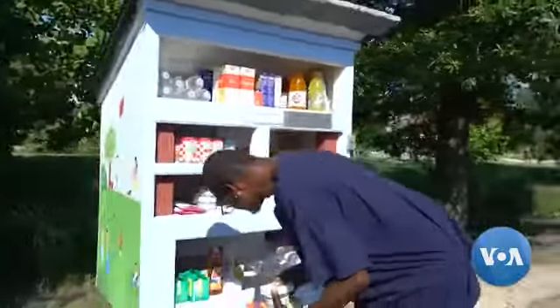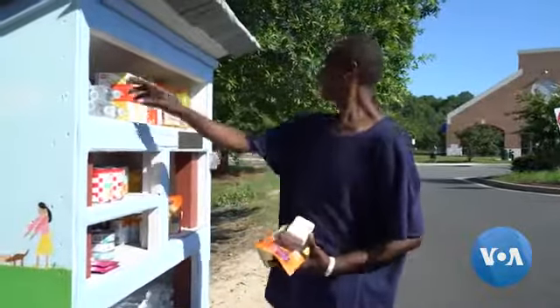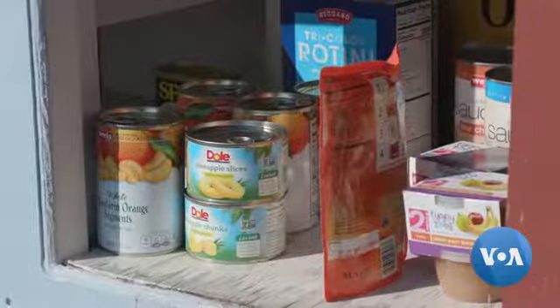Tyron, a 55-year-old handyman, comes to the Little Free Pantry at least a couple times a week when food and money run out. I saw this box here one day and I looked in there and said, they got some food in here. I could use this. I could use that, because I don't eat a lot.